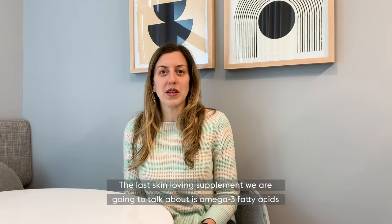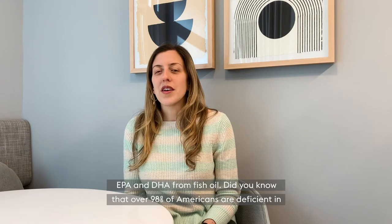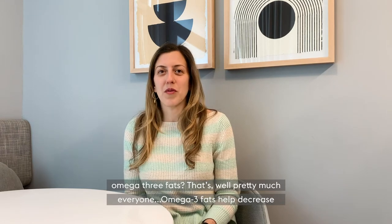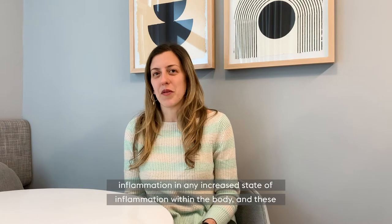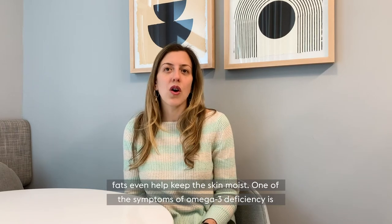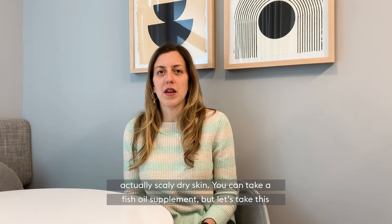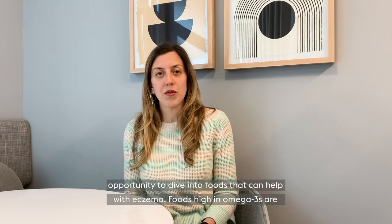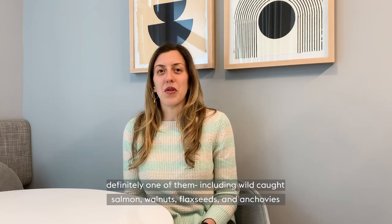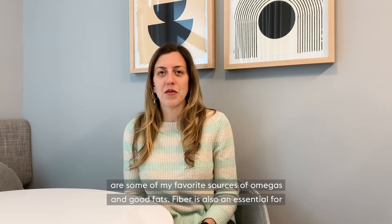The last skin-loving supplement we are going to talk about today is omega-3 fatty acids — EPA and DHA from fish oil. Did you know that over 98% of Americans are deficient in omega-3 fats? That's pretty much everyone. Omega-3 fats help decrease inflammation in any increased state of inflammation within the body, and these fats even help keep the skin moist. One of the symptoms of omega-3 deficiency is actually scaly dry skin. Foods high in omega-3s include wild-caught salmon, walnuts, flax seeds, and anchovies — some of my favorite sources of omegas and good fat.